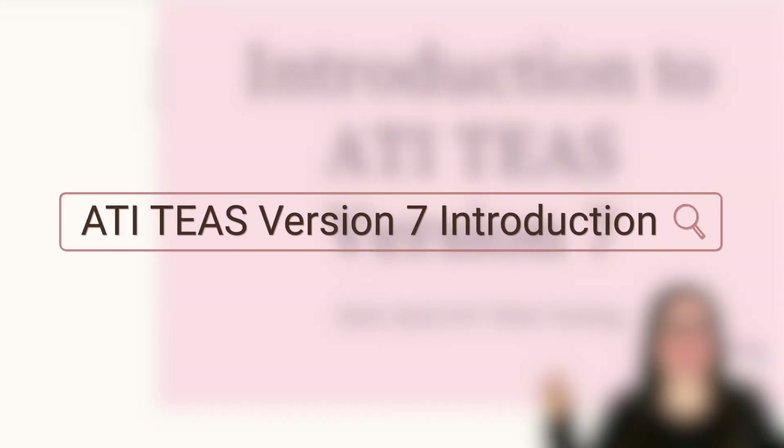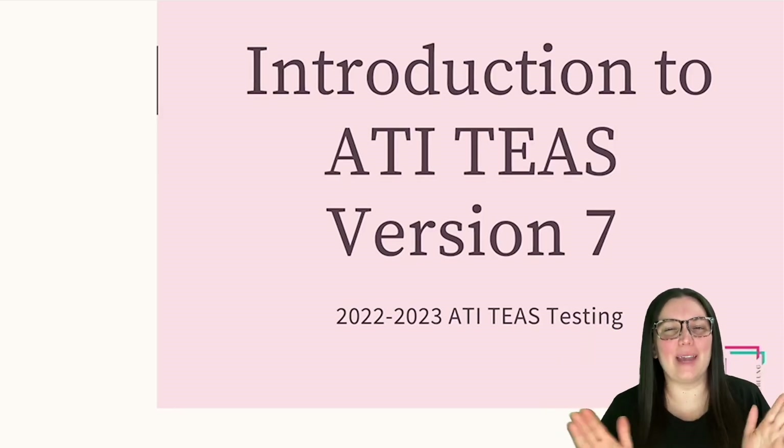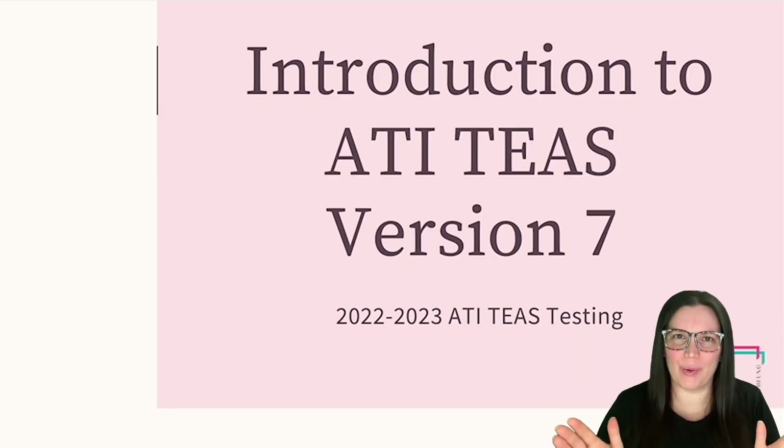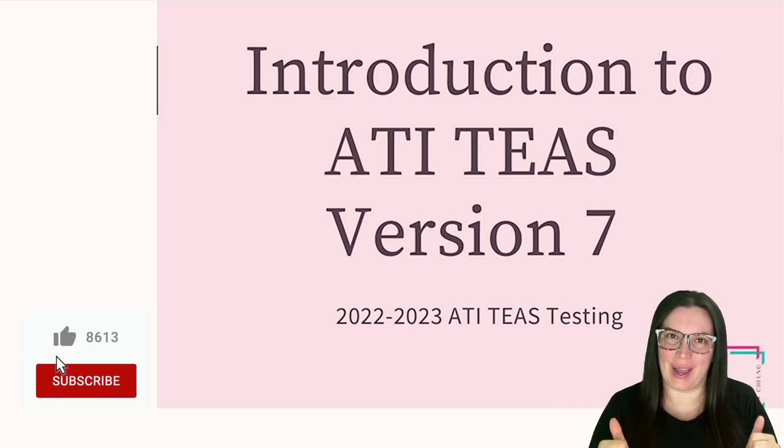What's going on, all my healthcare brothers and sisters? I hope that you are having a wonderful day. Today I am finally filming the long-awaited ATI TEAS version 7 comprehensive guide.